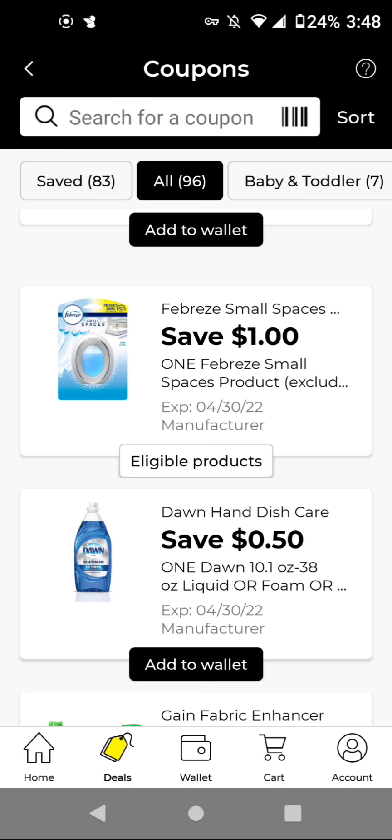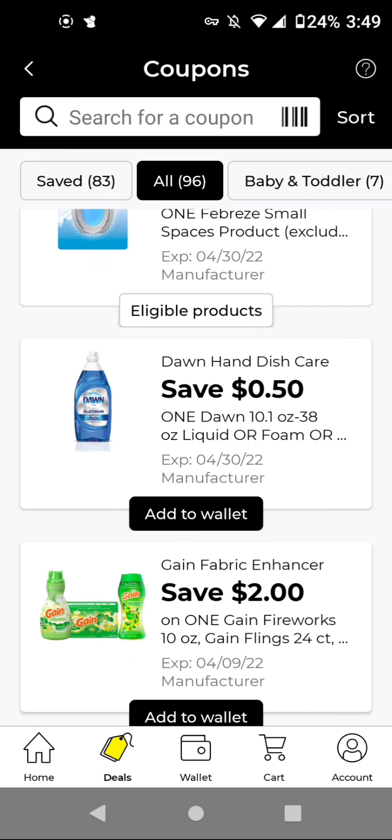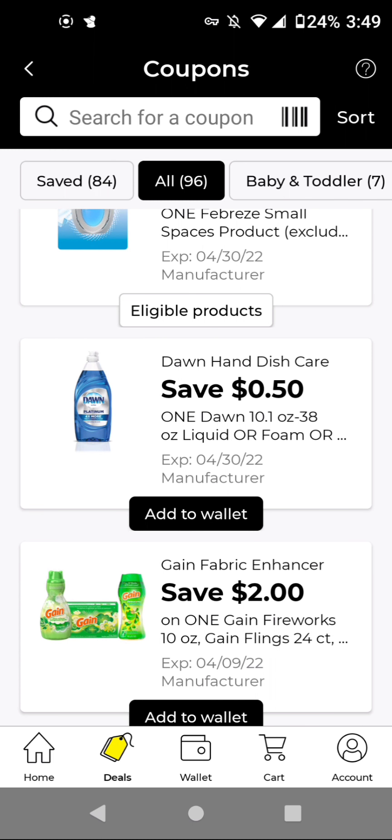I'm going to add the Febreze because I think we got a new Gain store coupon. If it works on the Gain-scented ones, it could be a good one to include in a Gain scenario. For the Dawn Ultra, the 16.2 ounces are $2.55. With this $0.50 off digital, it'll be $2.05 if you are interested.